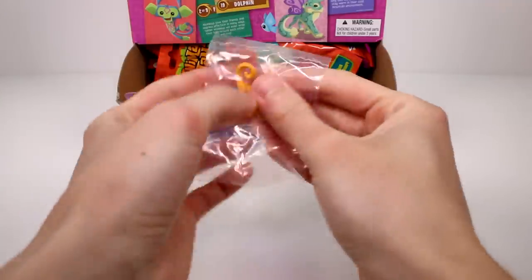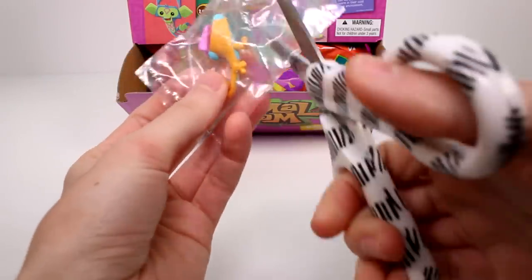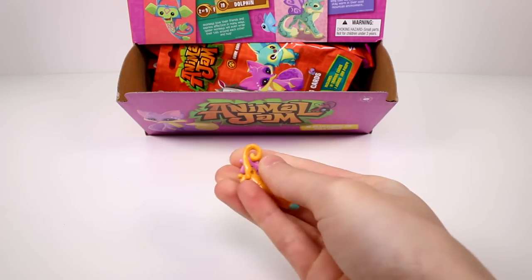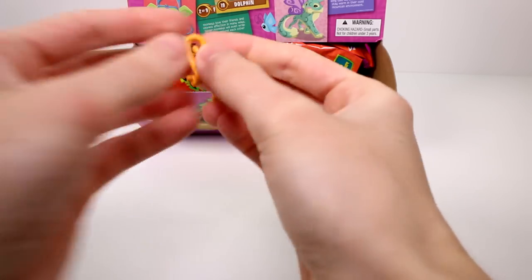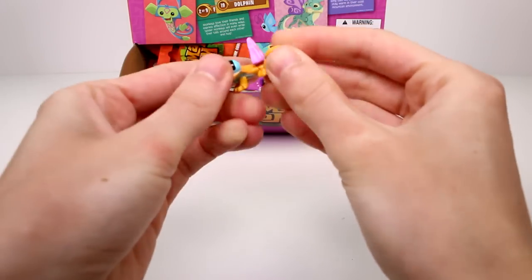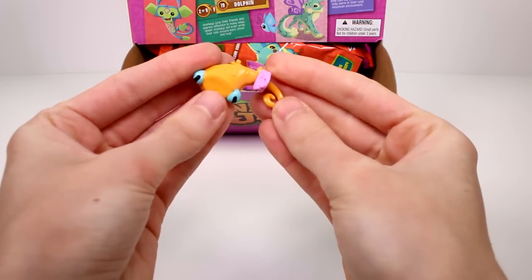The first little friend we got is this little gecko. Oh my goodness, he's so cute. He's so adorable. Let's get him out. He has a little purse piece that he can carry on the back of his tail. Oh my goodness, so cute.